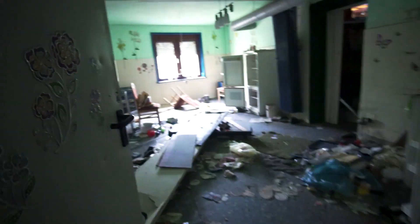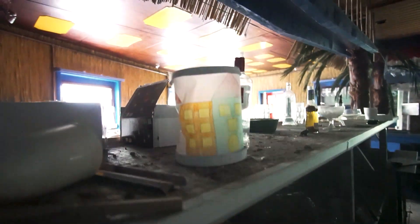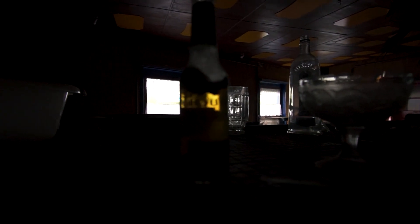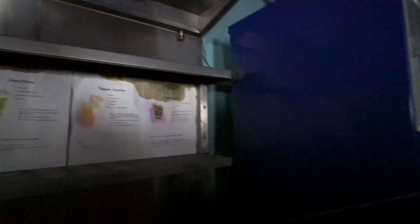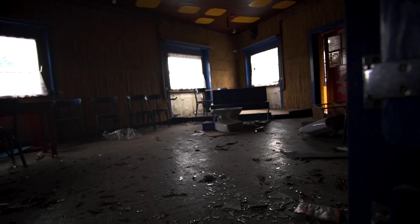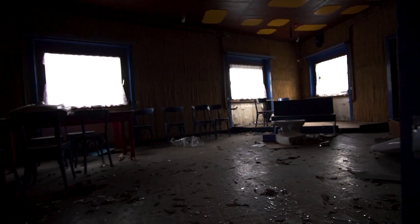Gehen wir jetzt weiter, kommen wir in den Bereich, wo es einmal nach oben zu den Privaträumen geht und einmal hier in den Küchenbereich. Hier gehen wir einmal schnell durch dieses Zimmer durch und kommen damit hier hinter die Bar. Hier sehen wir den ganzen Barbereich. Bisschen ekelhaft ist auf jeden Fall dieser Drink noch, was auch immer da drin schwimmt. Ansonsten sehen wir hier die ganzen angebotenen Drinks, den Kühlschrank und Gefrierfach, allerdings ist der leer. Ansonsten haben wir hier einen relativ großen Bereich mit Stühlen. Früher ging es auch nach draußen, allerdings ist das jetzt komplett eingestürzt.